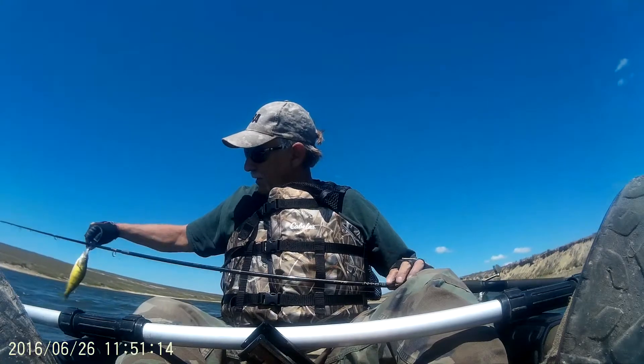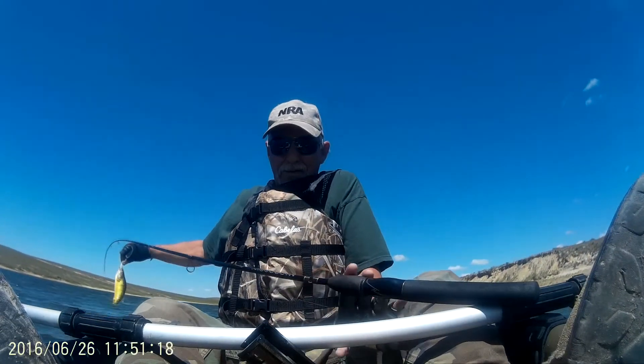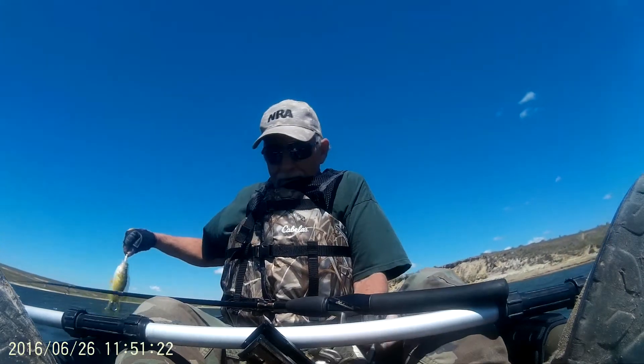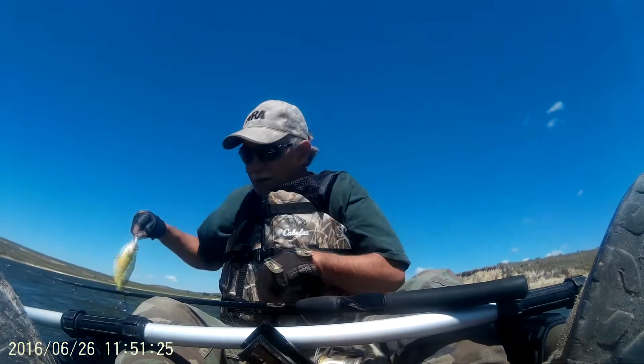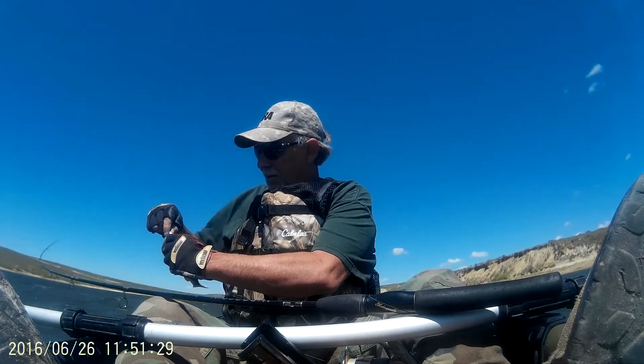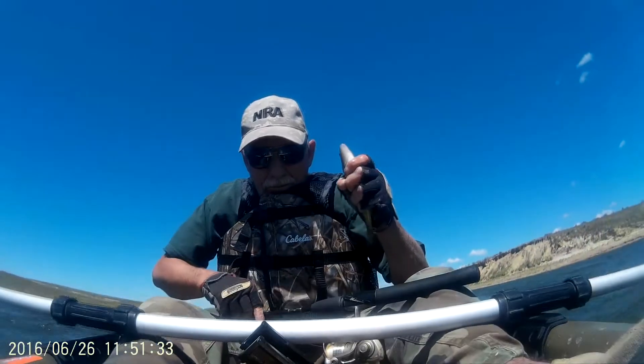Then I started catching some perch. This kayak is really lightweight — it's only 40 pounds, and I can carry about 20 pounds of equipment.